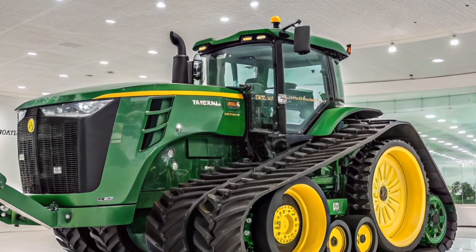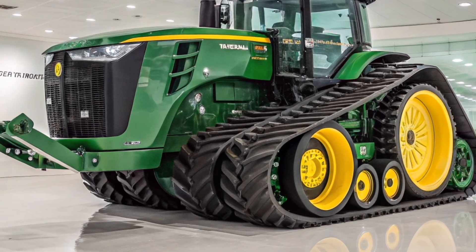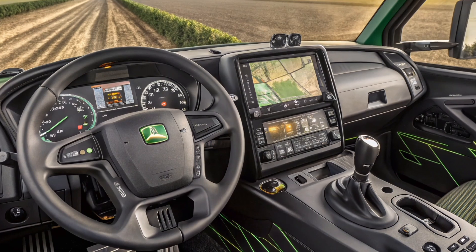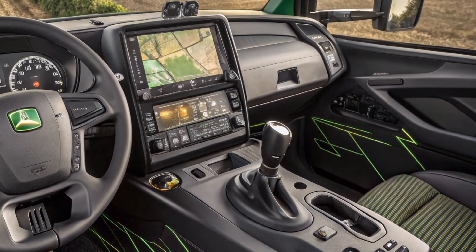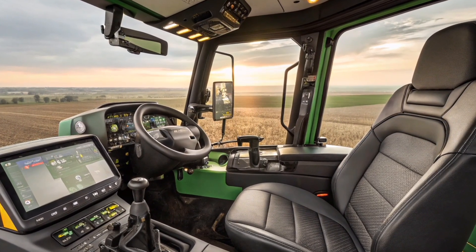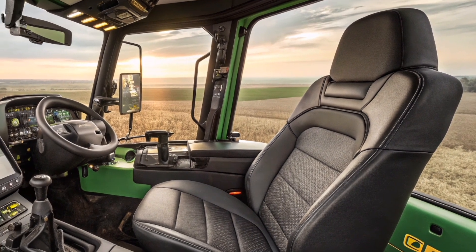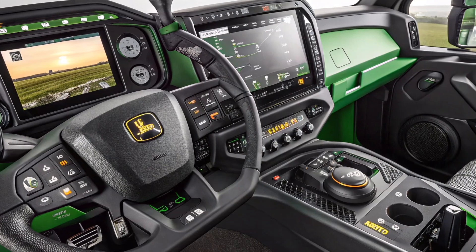In a top-down view, the 9RX 830 reveals the symmetry and scale of its track system, the clean lines of the body panels, and the positioning of key components like the GPS receiver, cab air intake, and roof-mounted work lights. The design is purposeful, balancing aesthetic appeal with practical engineering — every surface, angle, and joint is designed with maintenance, durability, and functionality in mind.